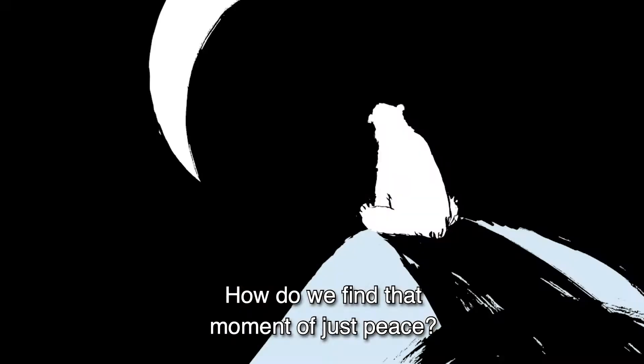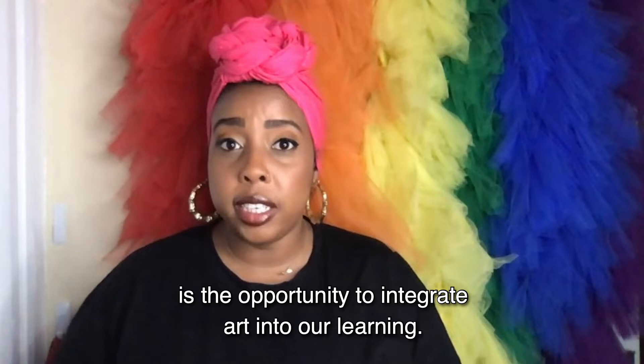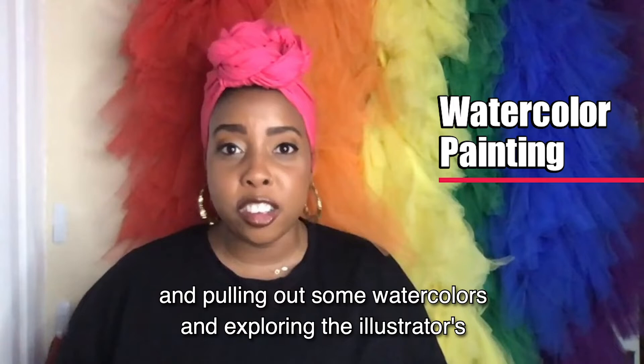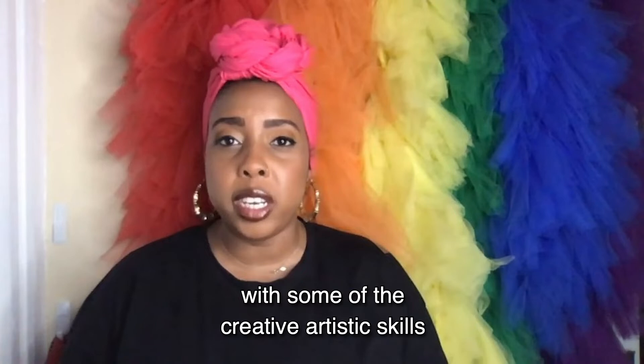One other lesson that I would use this book with is the opportunity to integrate art into our learning. I found that while I'm teaching in person, a lot of my students have lost the opportunity to be creative and explore artistic materials. So taking a scene from the story and pulling out some watercolors and exploring the illustrator's craft is a great way to interpret the literary skills we've learned from the book, but also combining it with some of the creative artistic skills that our children are full of.